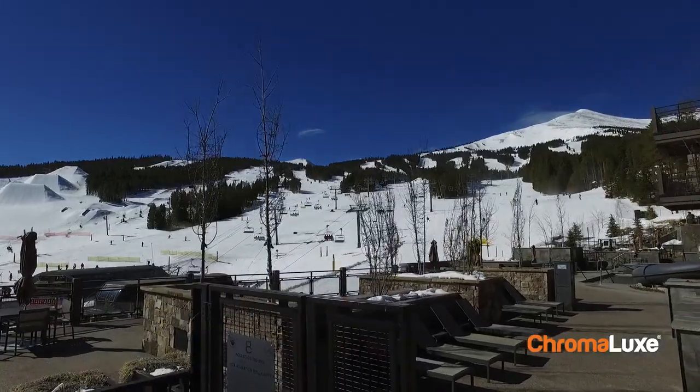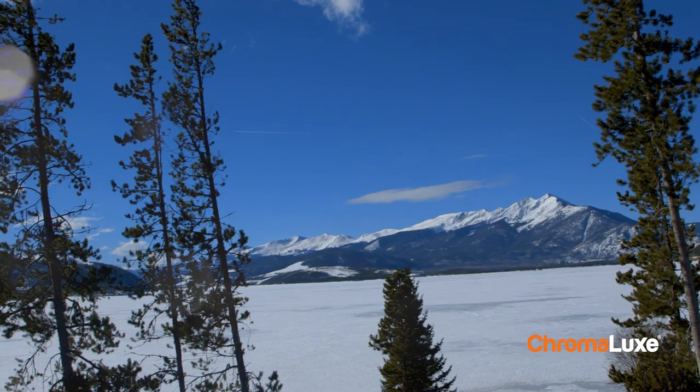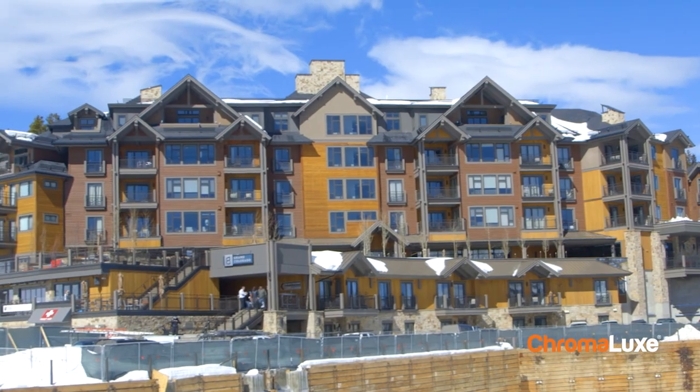We're here at Grand Lodge on Peak Eight. This is one of the newest projects of Grand Vacations, which has been a big client of mine for almost 30 years. I am Mike Dudek. I am the CEO and owner of Breckenridge Grand Vacations. We set out to build what I want to say is the nicest ski lodge in Colorado.